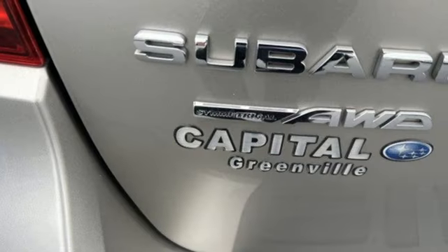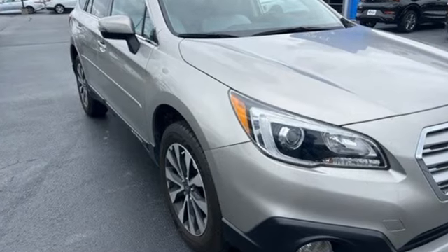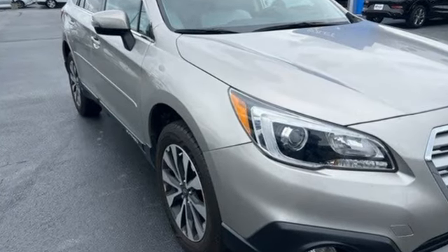Live in the moment and love every minute in your Subaru. Someone's going to drive this fantastic vehicle off the lot — should be you. Test drive it today.